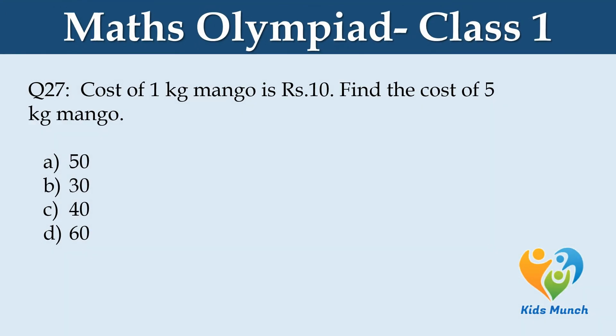Cost of 1 kilo of mango is rupees 10. Find the cost of 5 kilos of mangoes. Option A: 50, B: 30, C: 40, D: 60.